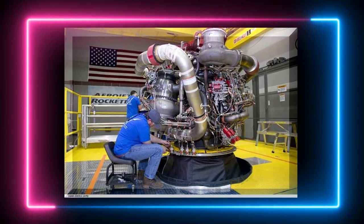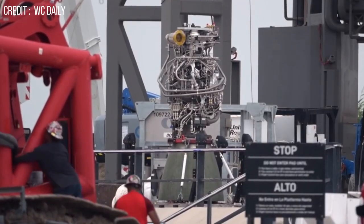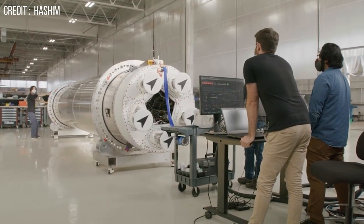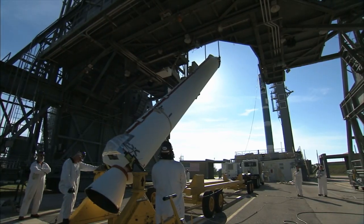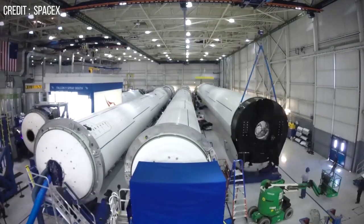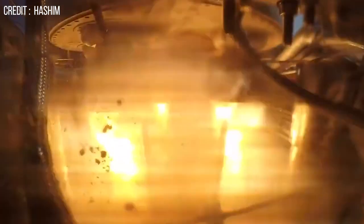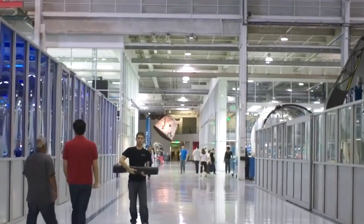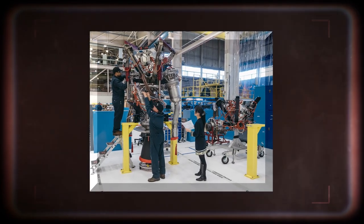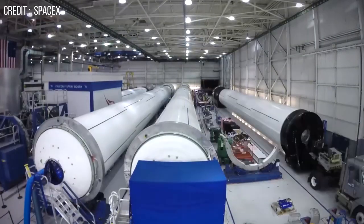If the Saturn V's F1 engines were built using 3D printing technology, those 5,600 parts would be reduced to just 40. So you could say that 3D printing did bring about a new age of fast, responsible rocket engine development. Traditional manufacturing methods are an absolute waste of time and resources for a company like SpaceX. Space companies are now moving away from subtractive manufacturing processes, which remove material to shape a part, to additive manufacturing processes that build up a part by adding material little by little.